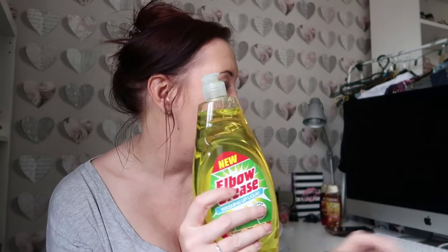Next up we have Elbow Grease - I love the spray. We have a George Foreman and when we're using the one-cal spray it gets everywhere and the grease is difficult to remove. I find the Elbow Grease spray is amazing. I haven't tried the washing up liquid but I've heard really good reviews because it's a powerful degreaser - really good on glasses, pans and plates. It was only 89 pence, which is really really good, and it's a lovely lemon fragrance.